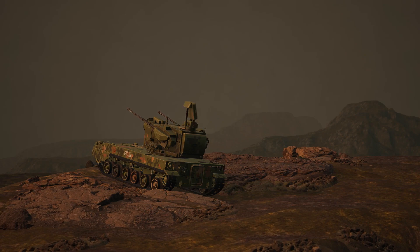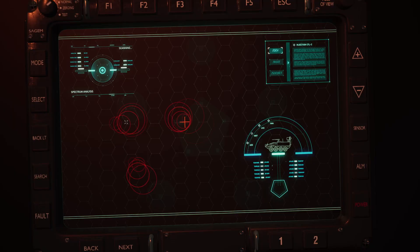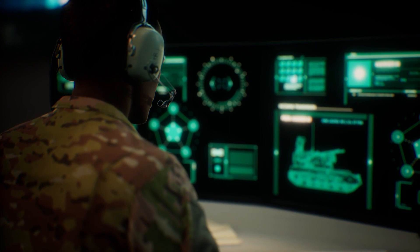Hammer 6, this is Hammer 3. Scouts of the Blackjack Brigade believe they have identified an HVT at grid Alpha Bravo 354982. Poor visibility prevents confirmation. Request approval to reorient collection assets to positively identify the target.